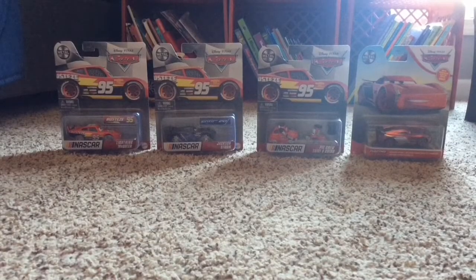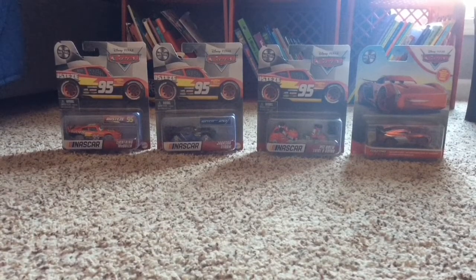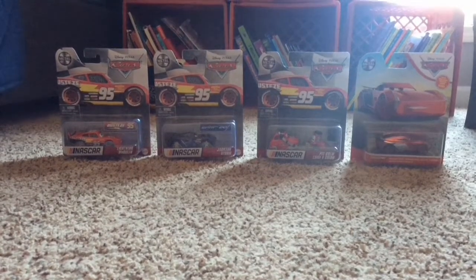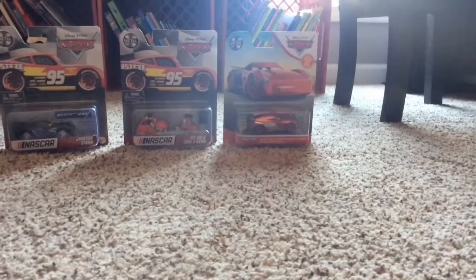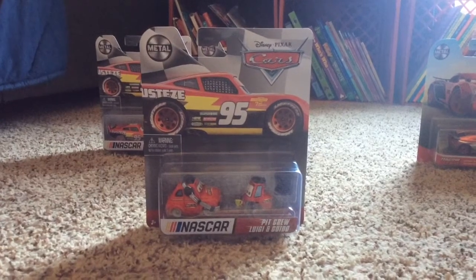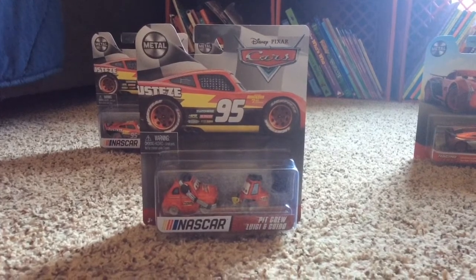Hey guys, welcome back to another YouTube video. Today we're going to open up these cars — NASCAR cars — and we also have this Racing Red Jackson Storm. Let's get one of these open up first. Let's open up Piku, Luigi, and Guido from the NASCAR series.